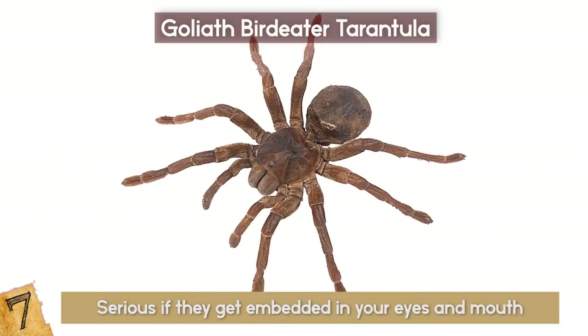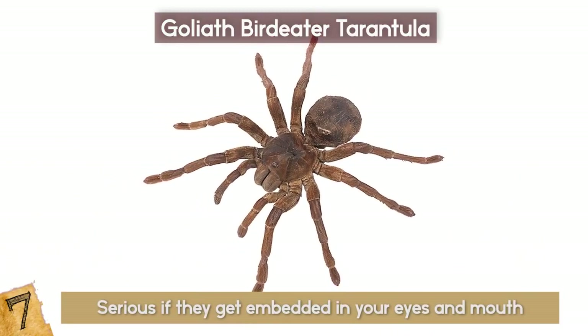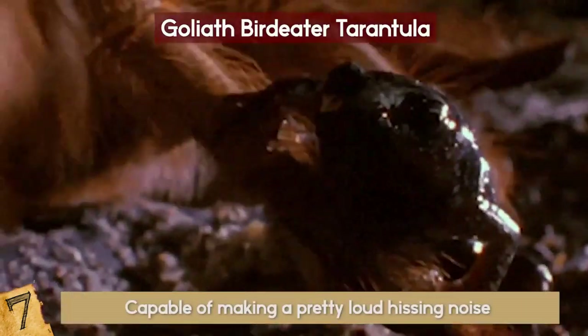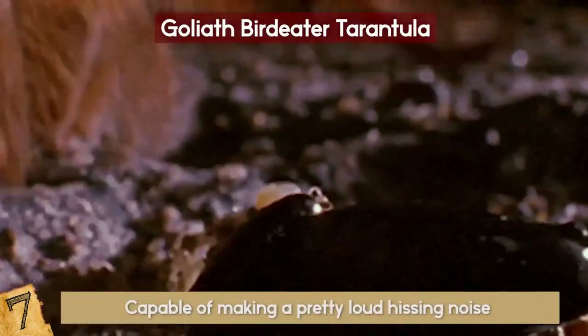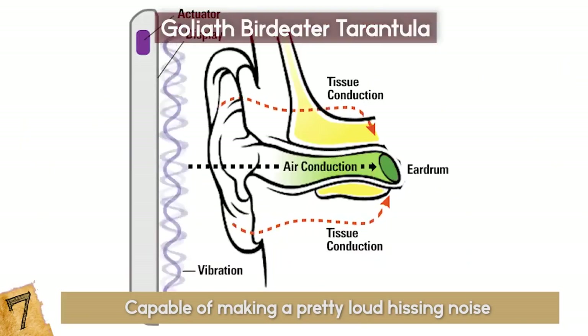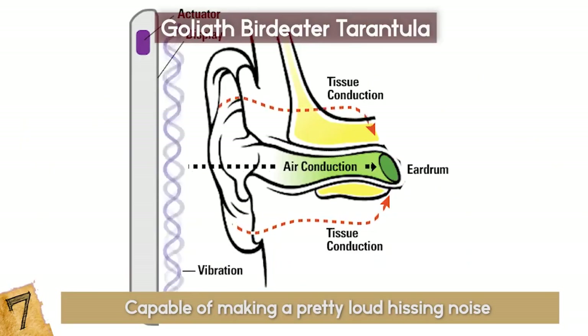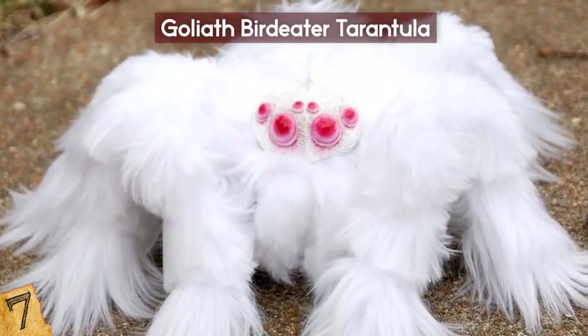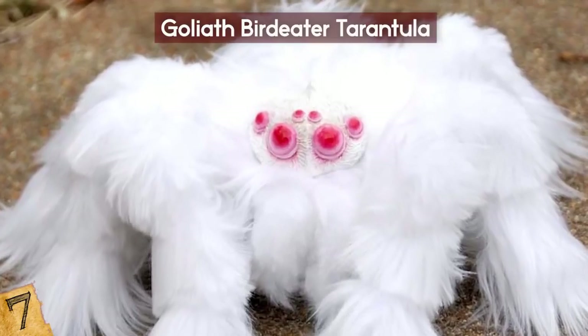Another fascinating thing about these spiders is their ability to make noise. When feeling threatened, the Goliath Bird Eater is capable of making a pretty loud hissing noise by rubbing bristles on its legs together — called stridulation — which can be heard up to 15 feet away. Some of you may have heard of the albino tarantula that hit the internet, and although it is cute and furry, it isn't real.